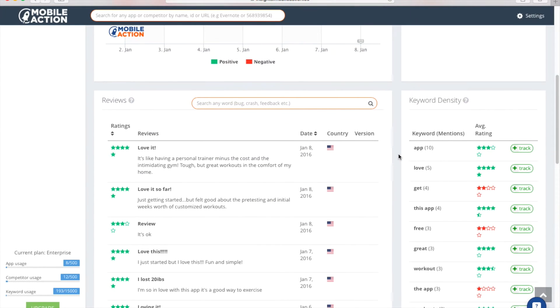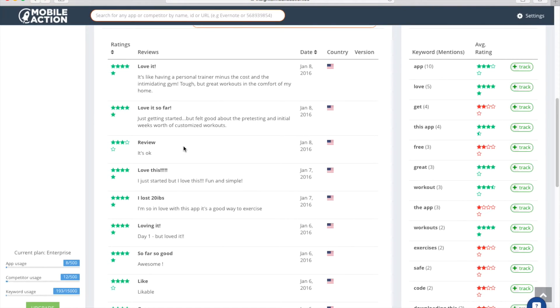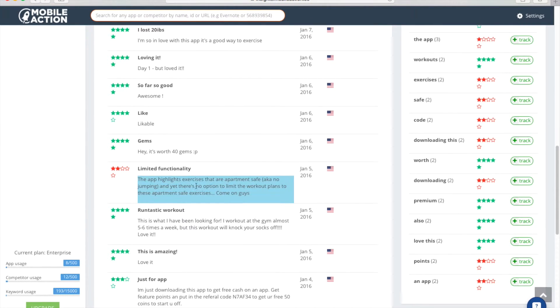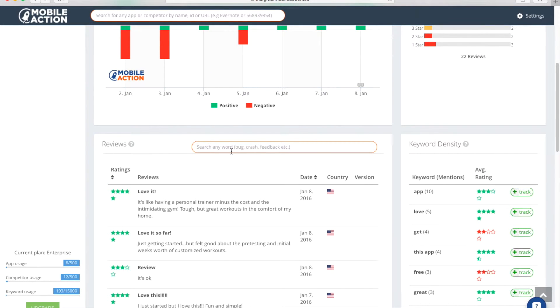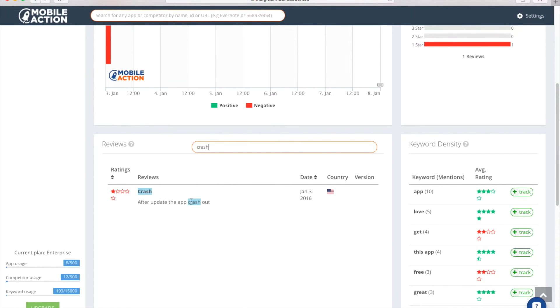Let's look over here for this date range — a lot of positive. Love it, love it. So a lot of good ratings. You can look at limited functionality. You know, exercises are apartment safe so they can maybe make a warning on onboarding. And then you can also search — maybe look for a bug. Is there any bugs? No, that's a good sign. A crash? Yep, crash after update. So this is important — someone can monitor if anything happened on January 3rd. You can look into these things as well.